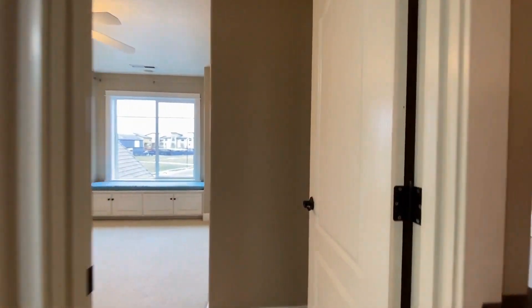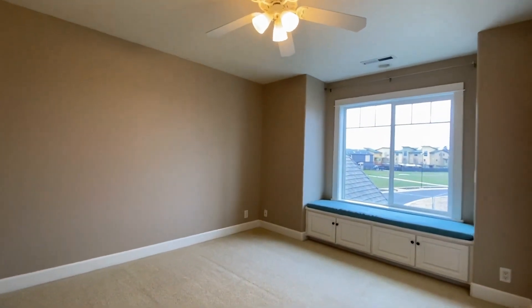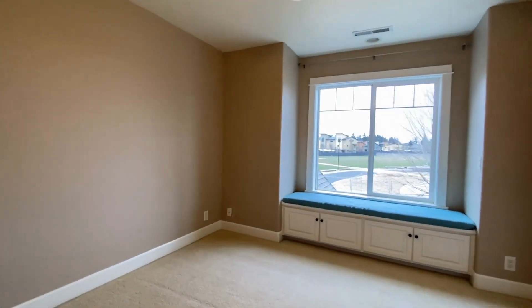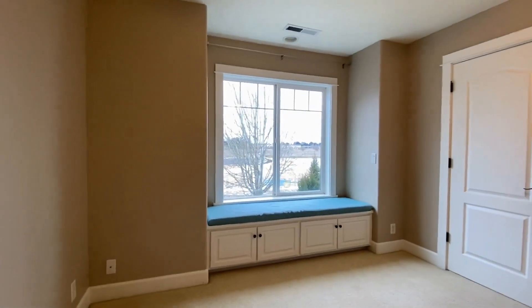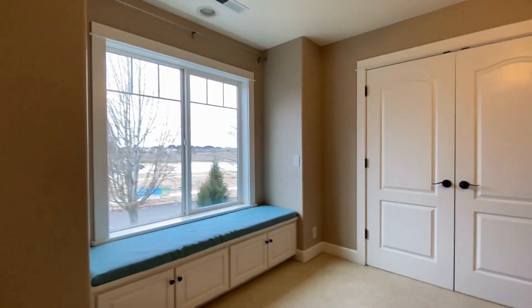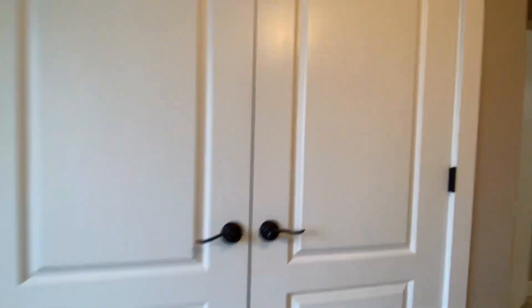At the end of the hallway we have the third bedroom, which I think is the largest of the three up here. Again we have the nice area to sit and look out the window with storage underneath. There is also a double-doored closet with great hanging space and storage space.